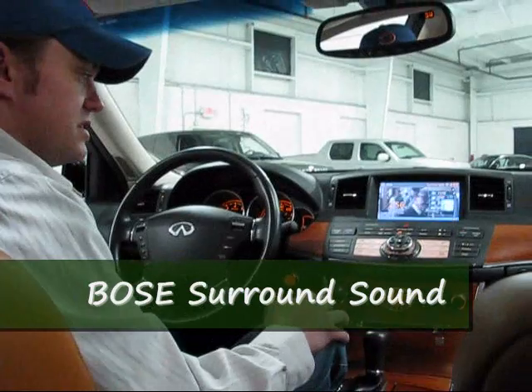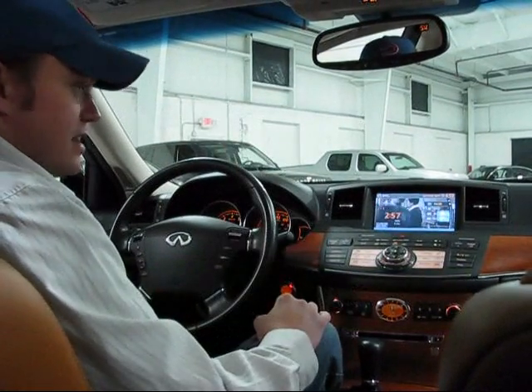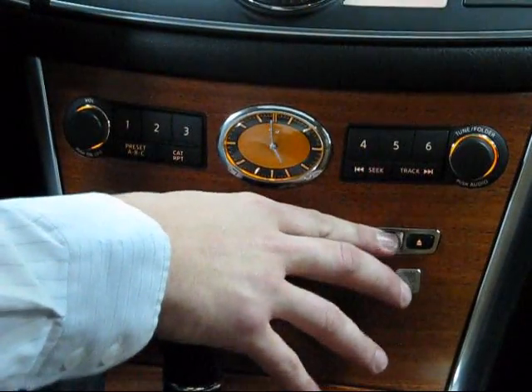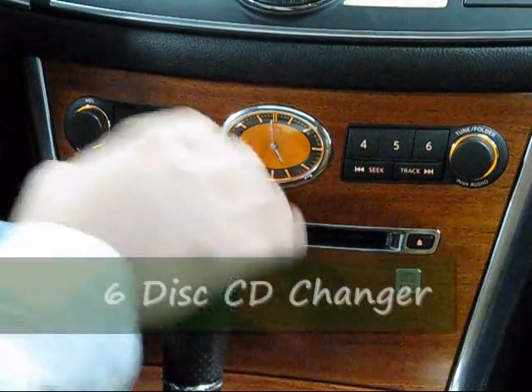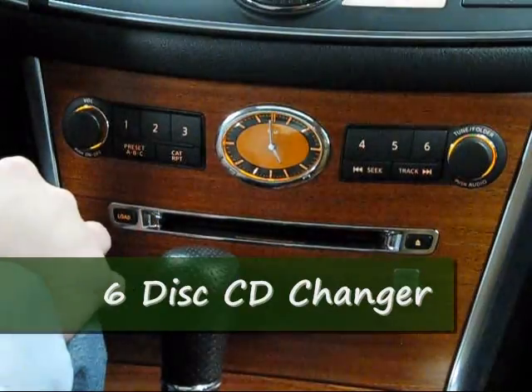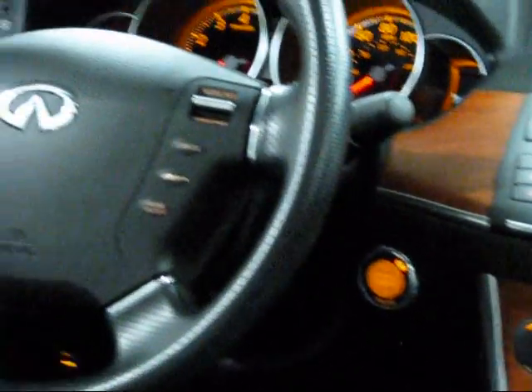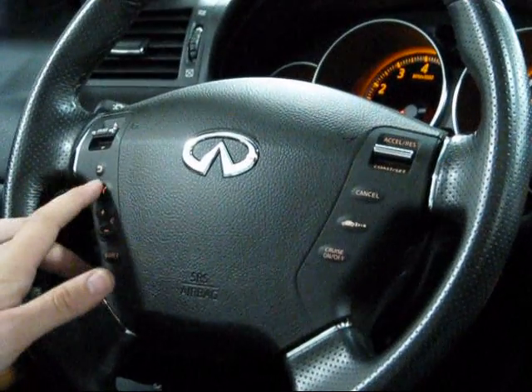You can get a digitally encoded DVD and it sounds incredible in this car — it truly sounds incredible. There is also a six-disc CD changer and right above that the Infiniti Signature clock. The steering wheel has radio functions as well as a voice control feature.